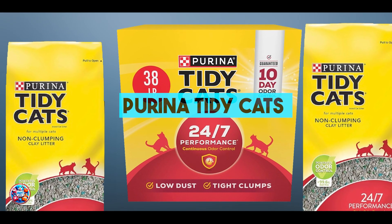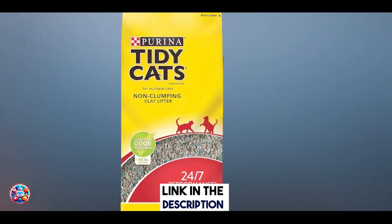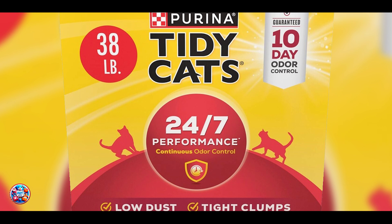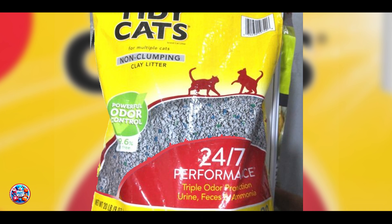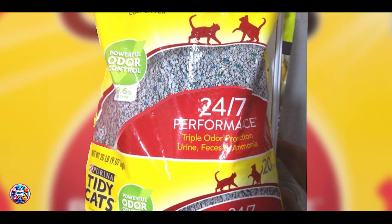Coming in at number three is the Purina Tidy Cats Non-Clumping 24-7 Performance Cat Litter. Purina Tidy Cats Non-Clumping 24-7 Performance Cat Litter is formulated to provide continuous odor control for busy households. This litter is designed to handle the demands of multiple kittens or cats, offering a reliable non-clumping solution. Key Features: This litter features a clay-based formula that absorbs moisture and controls odors effectively.